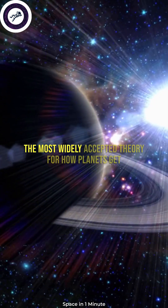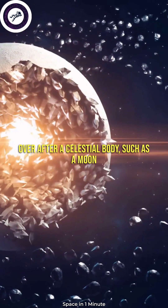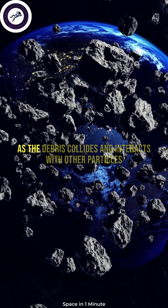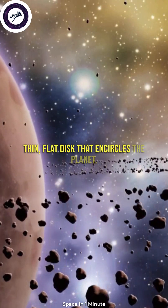The most widely accepted theory for how planets get rings is that they are formed from debris left over after a celestial body, such as a moon or asteroid, is torn apart by the planet's gravity. As the debris collides and interacts with other particles in orbit, it eventually becomes spread out into a thin, flat disk that encircles the planet.